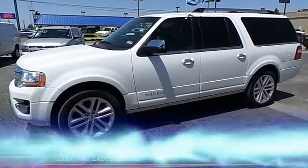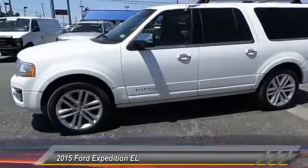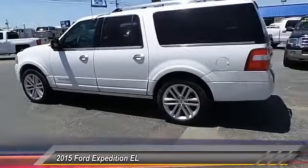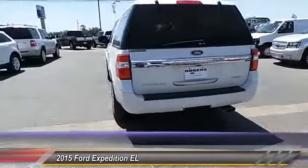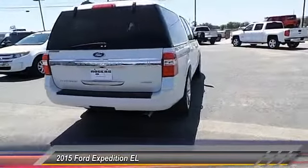The 2015 Ford Expedition EL. This is the largest SUV in the Ford lineup with seating capabilities of up to nine people. The Expedition EL is the elongated version of the standard Expedition and offers generous cabin space, aggressive looks, and outstanding towing capabilities. This vehicle has less than 7,000 miles.